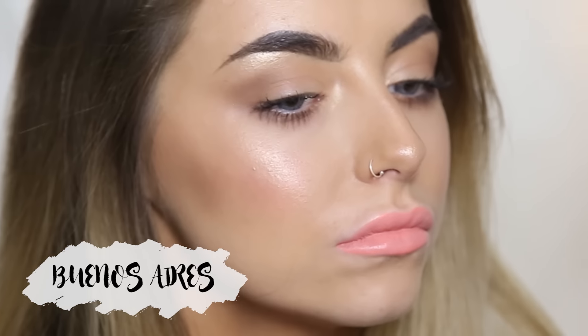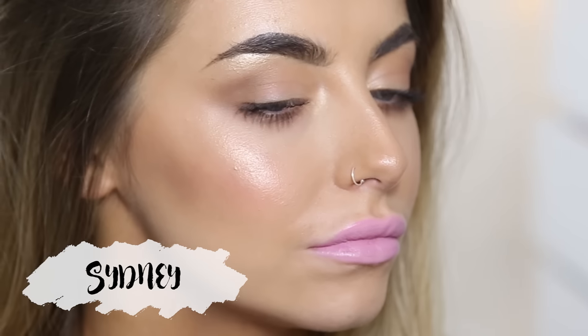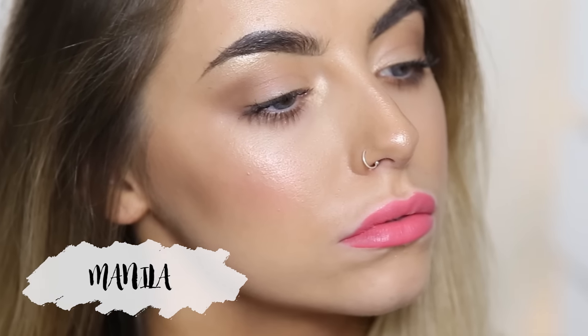Next we have Buenos Aires — I'm probably saying that completely wrong — but this is a pale apricot shade. Then we have Sydney, which is a really cool toned lilac shade. We then have Manila, which is a watermelon pink. The next shade is Amsterdam, which is more of a watermelon red. We then have Ibiza, which is a strawberry pink shade.